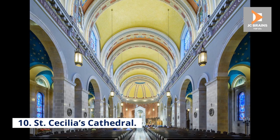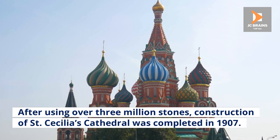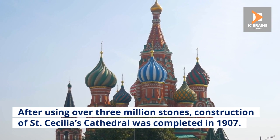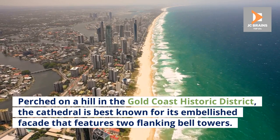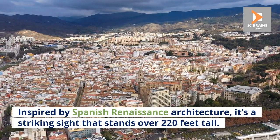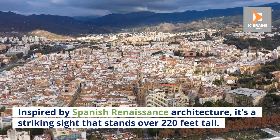Number 10: St. Cecilia's Cathedral. After using over three million stones, construction of St. Cecilia's Cathedral was completed in 1907. Perched on a hill in the Gold Coast Historic District, the cathedral is best known for its embellished façade that features two flanking bell towers. Inspired by Spanish Renaissance architecture, it's a striking sight that stands over 220 feet tall.